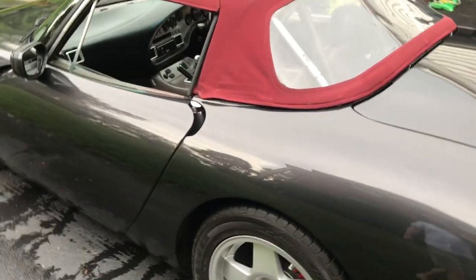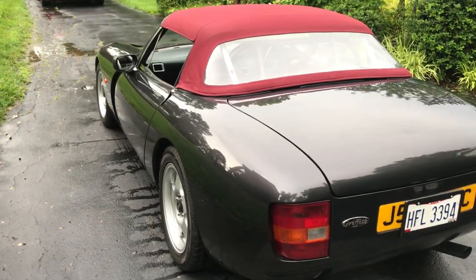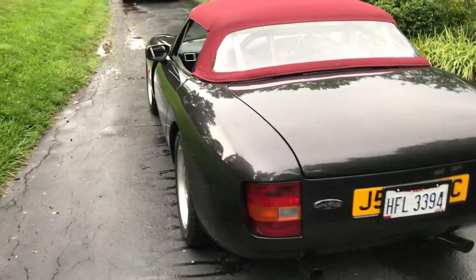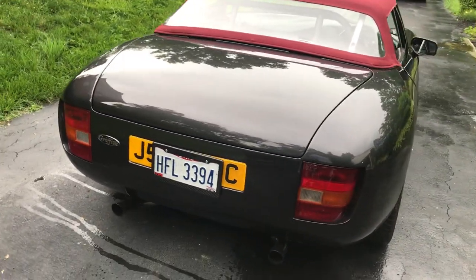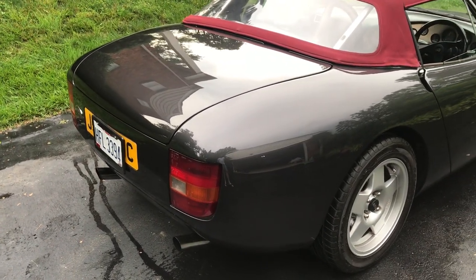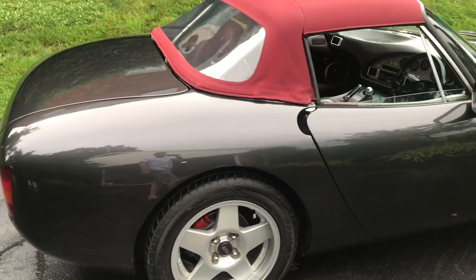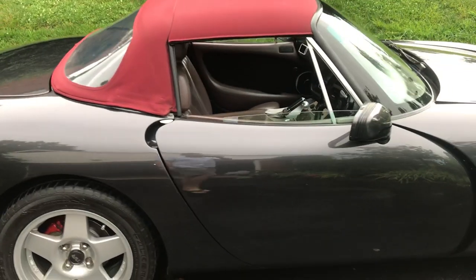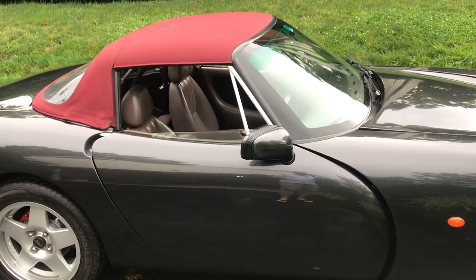The Griffith was always known as a very well-handling car. You can see how far back the engine sits in the engine bay — it's almost a mid-engine car. The styling on this vehicle is still as good-looking as when they rolled it out in 1992.